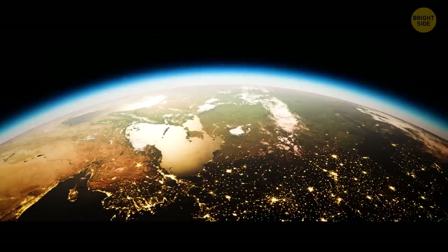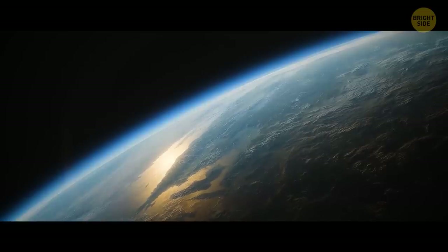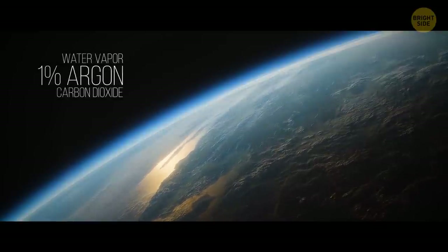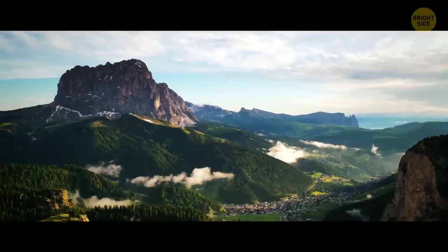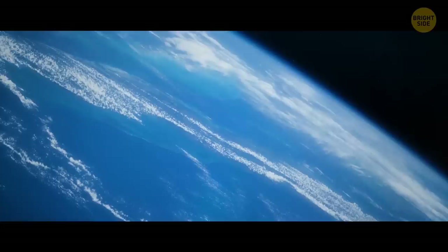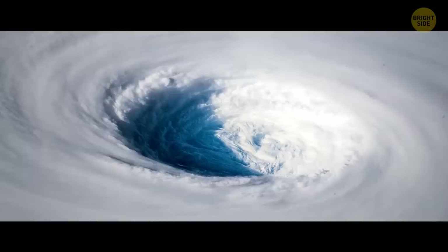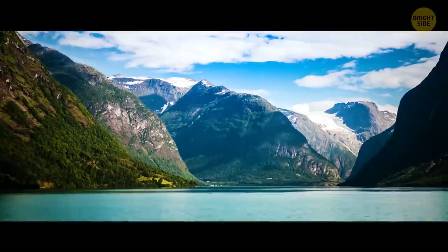Earth — the third rock from the Sun, the blue planet. Its atmosphere is made up of around 78% nitrogen, 21% oxygen, and 1% argon, water vapor, and carbon dioxide — a nice balance for any living creature to breathe. The weather here is also perfect for life to exist, unlike places like Saturn or Mercury. We have the troposphere to thank for that. It's the densest part of the atmosphere, 5 to 9 miles wide, and the layer that always affects our weather and secures the right conditions for life and bodies of water.